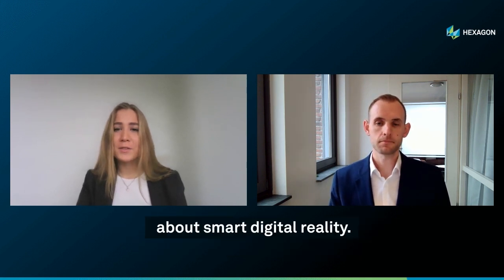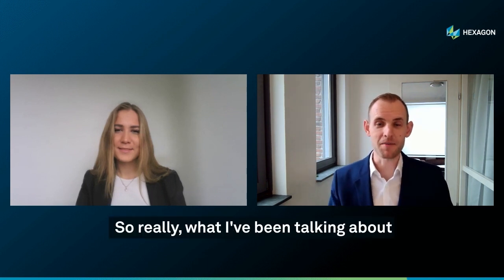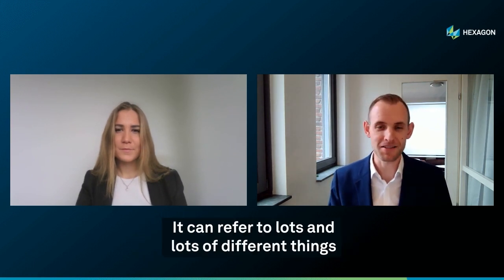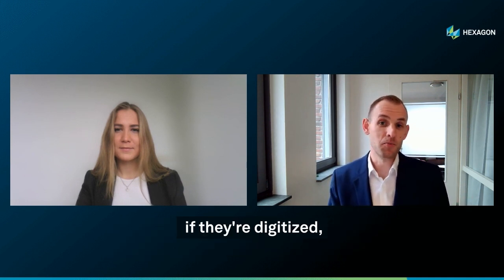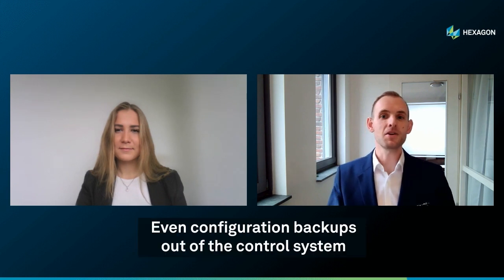At Hexagon, we talk a lot about smart digital reality — can you explain how it intersects with a digital twin? Really, what I've been talking about is a smart digital reality. The term digital twin is a very generic one that lots of vendors use for their own purposes. For example, the stack of documents I mentioned, if digitized, could be considered a digital twin. The 3D model is a form of a digital twin. Even configuration backups out of a control system would be a digital twin.